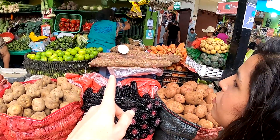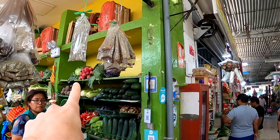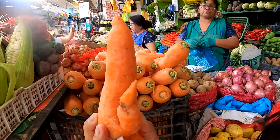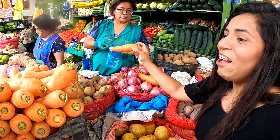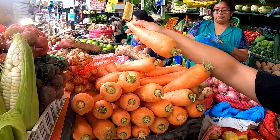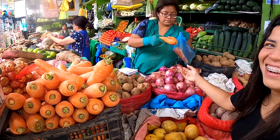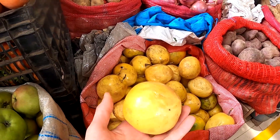Look at that - yucca, limes. Some of the vegetables here are huge! Look at these radishes - they're on steroids because they are massive. And what is this? This is the passion fruit - it's so light.